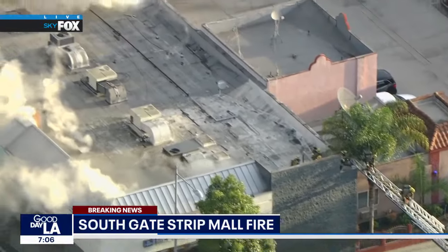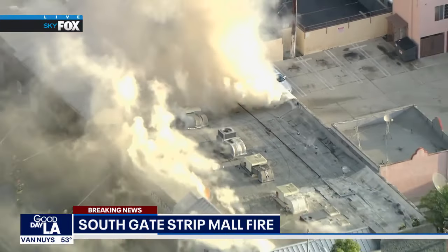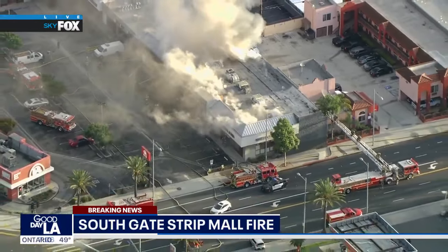This is a firefight taking place right now in the Southgate area. The partial roof collapse is happening and those flames are really starting to become prevalent. But you've got a number of the best firefighters from L.A. County out here working to keep those flames in check and some of that property safe.